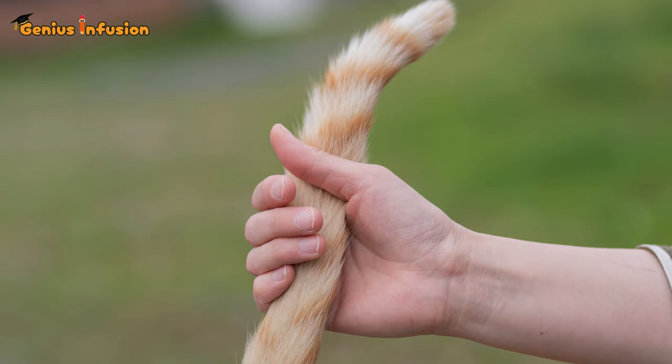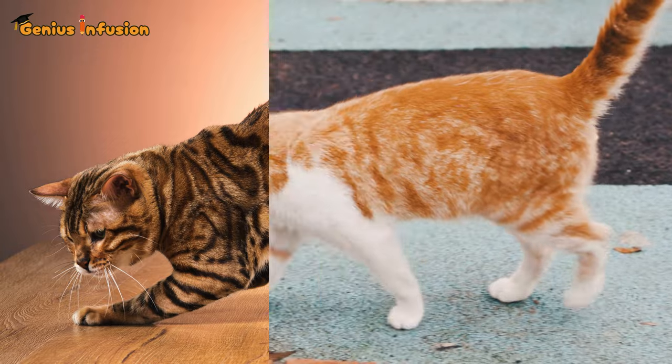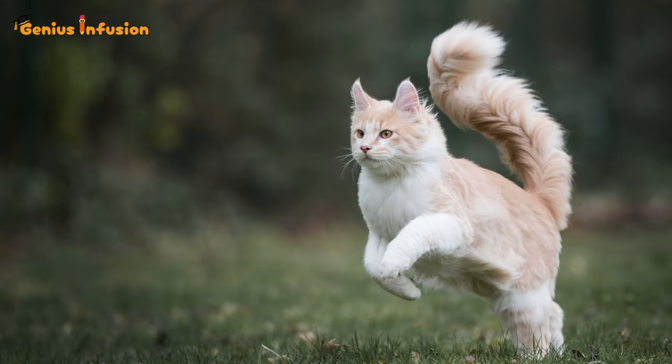Now, let's not forget the tail. A cat's tail is a marvel of balance and control. It acts as a counterweight, helping cats maintain their stability and direction during their acrobatic feats. It's like having a built-in tightrope walker's pole that allows for precise maneuvers in mid-air.